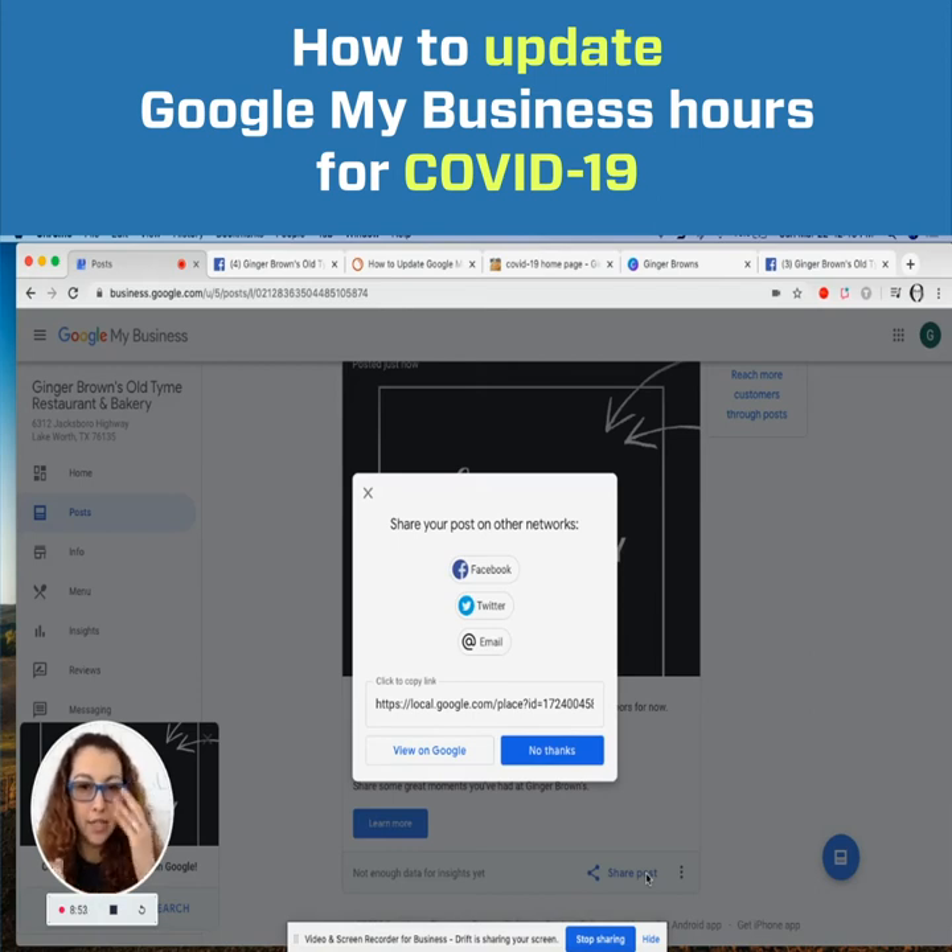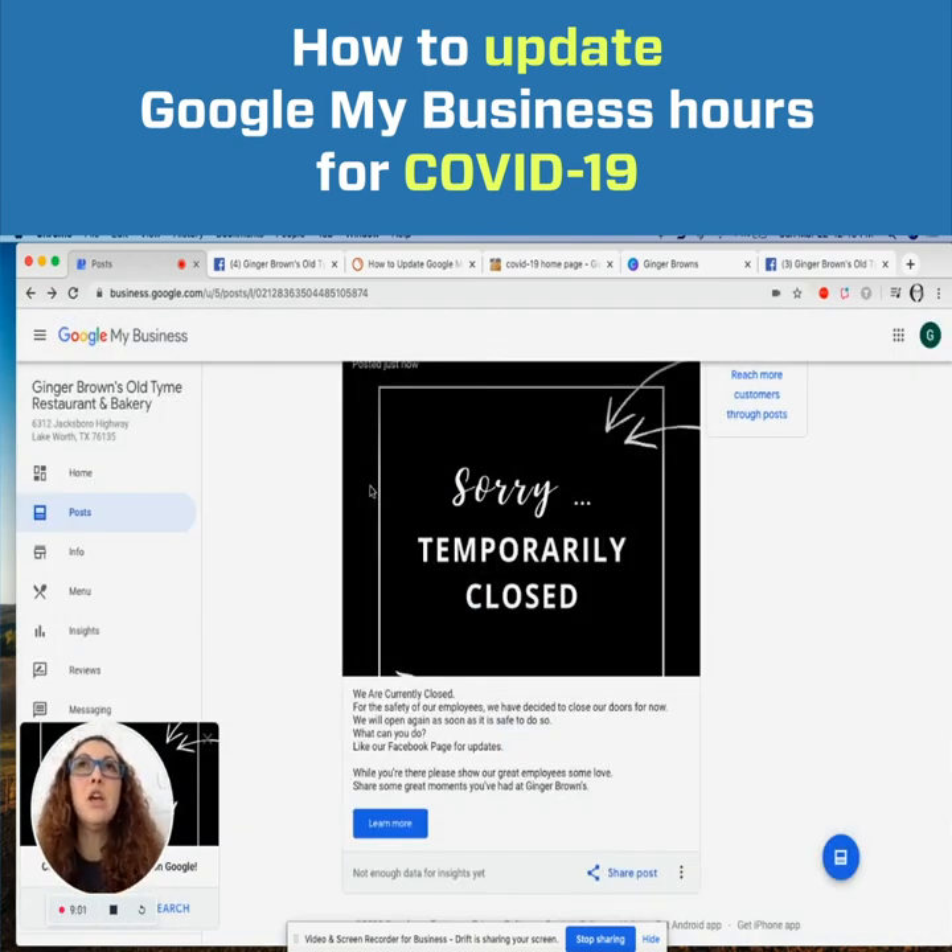Your post is now showing up. You can share this post — I recommend sharing on Facebook, Twitter, and through your email list so everyone can see what's going on and visit your Google My Business page. Despite the fact that you currently cannot receive reviews or reply to any reviews, we're still waiting to hear from Google on whether those reviews will start showing up on your listing once they lift the hold. You just won't know if somebody has left a review in the meantime.